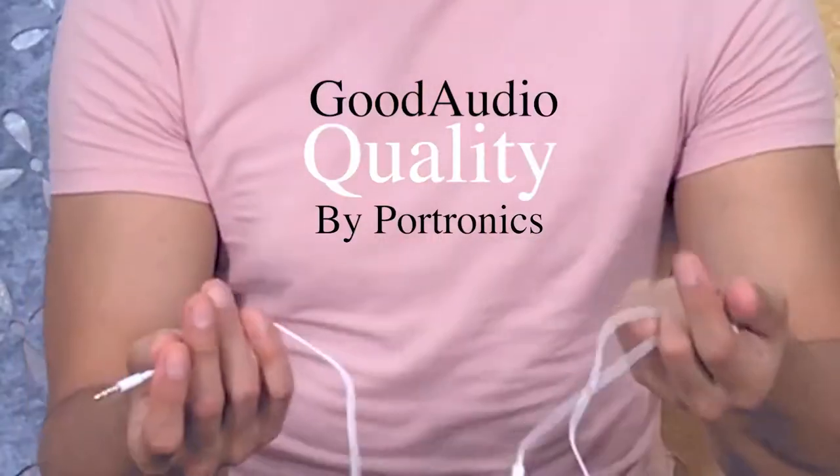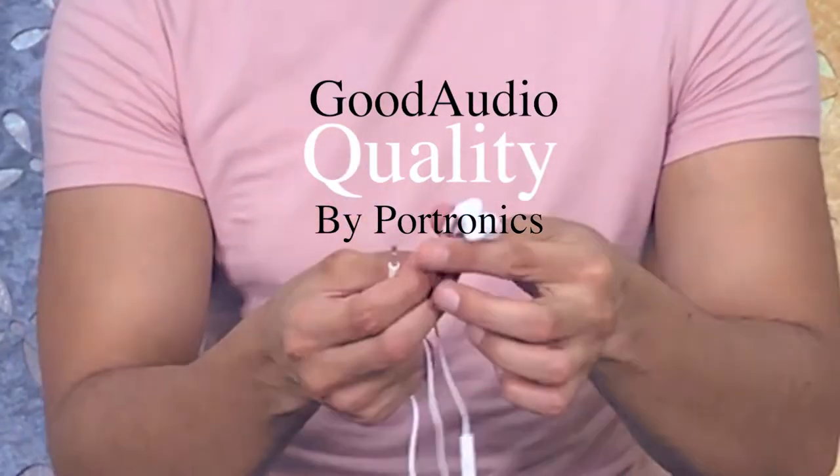If you are planning to buy new earphones with good output, a big brand, and an affordable price, then I've got the perfect solution for you: Photronics Sponge Denta.